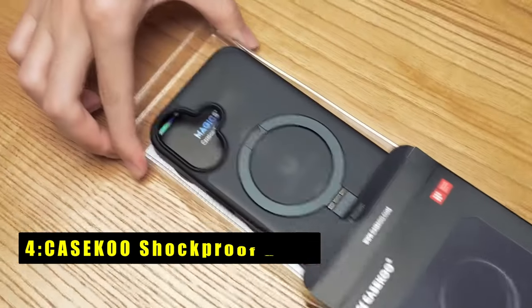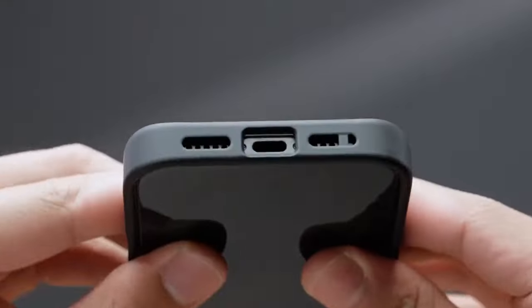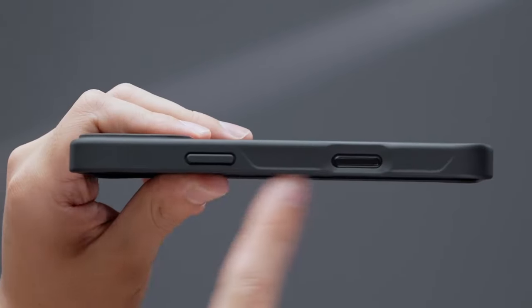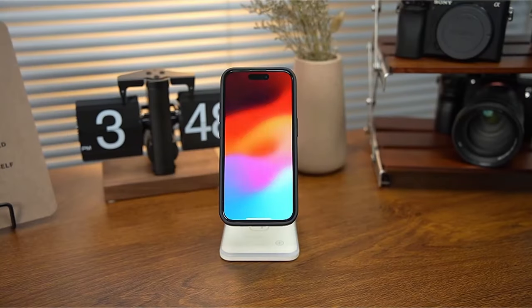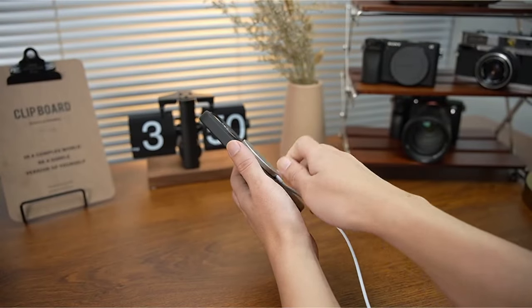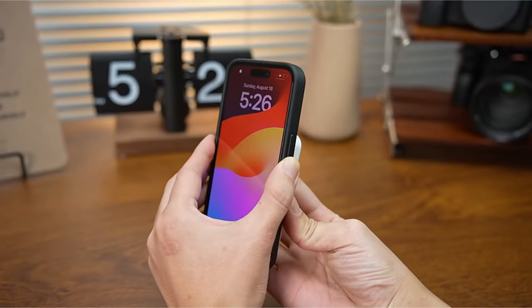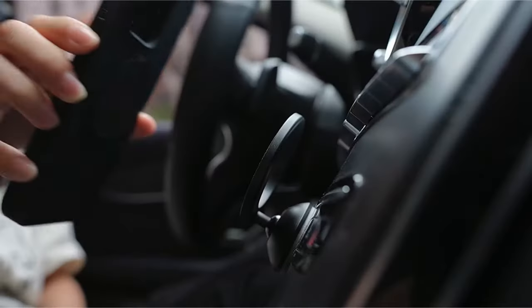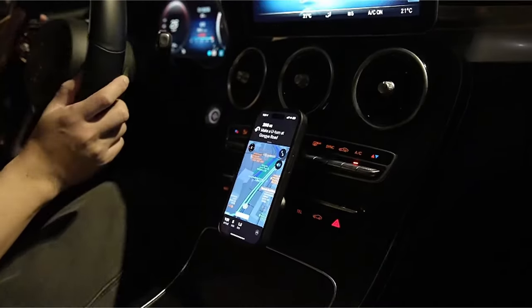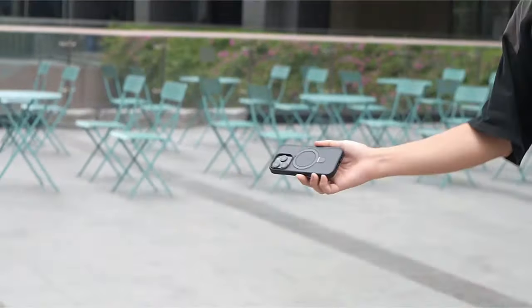At number 4 is the Casico Shockproof Slim. The Casico Shockproof Slim case for iPhone 16 Plus is an impressive blend of protection, functionality, and sleek design. Featuring the innovative Magic Stand, it combines strong magnetic technology with a foldable kickstand that effortlessly adjusts between 40 to 120 degrees. This invisible stand design is perfect for hands-free viewing in portrait or landscape mode. With MagPrime magnets offering 2x stronger magnetism, it ensures secure attachment to all MagSafe accessories and faster, safer wireless charging.